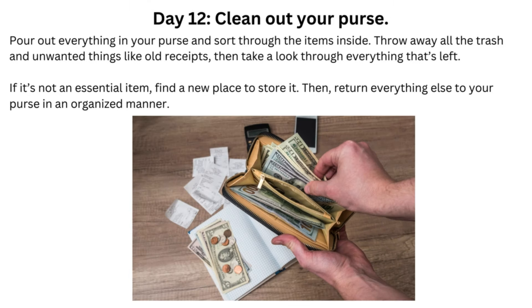Day 12: Clean Out Your Purse. Pour out everything in your purse and sort through the items inside. Throw away all the trash and unwanted things like old receipts, then take a look through everything that's left. If it's not an essential item, find a new place to store it. Then return everything else to your purse in an organized manner.